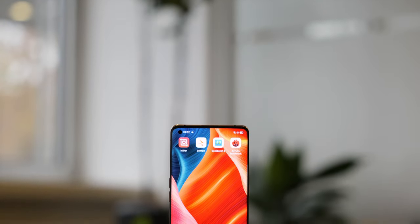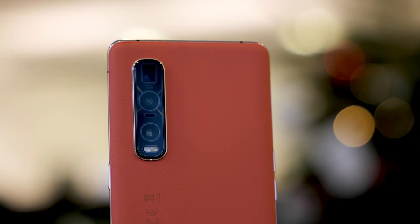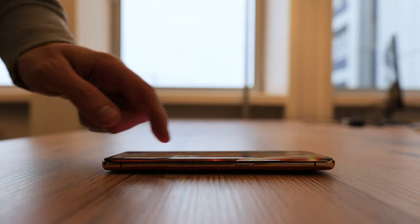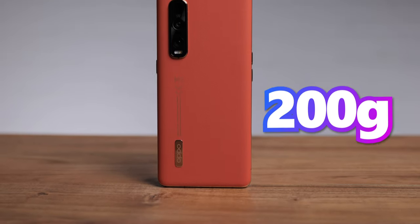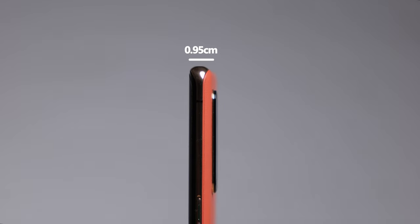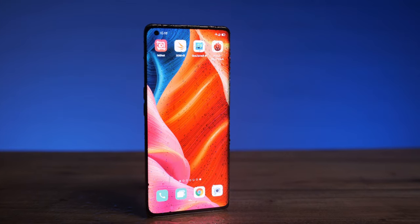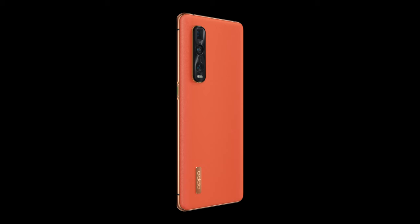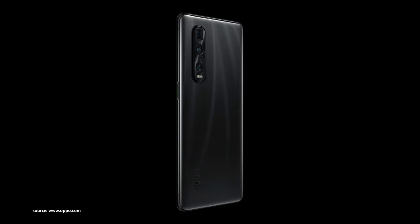Design. The Oppo Find X2 Pro uses a very elegant vegan leather finish. The triple camera system is well positioned on the upper left corner on the back of the phone. Unfortunately the bump sticks out a lot so it won't lie flat on a table — it will definitely wobble. The smartphone weighs 200 grams, is roughly 16.5 cm long, 7.44 cm wide, and 0.95 cm deep. It has a USB-C connector and the IP68 rating makes it water and dust resistant. The Find X2 Pro uses face recognition and a fingerprint scanner built into the screen — both technologies work great. There is also a ceramic version available which is slightly heavier and a tiny bit thinner. Vegan leather on a phone — interesting new idea.